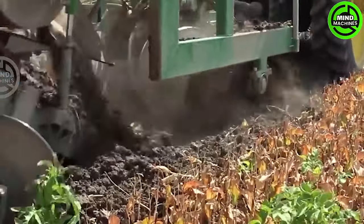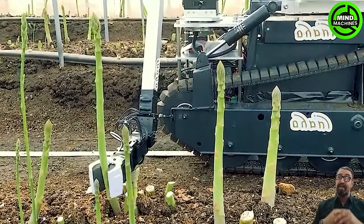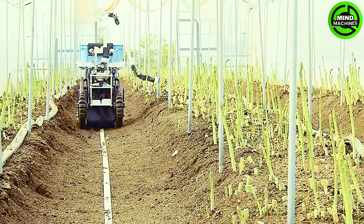All large-scale harvesting tasks become incredibly easy with the assistance of machinery! I was amazed when I saw this robot harvesting asparagus so gracefully.